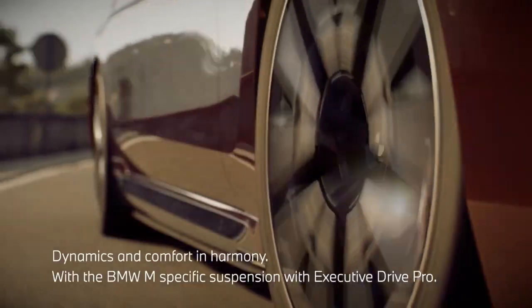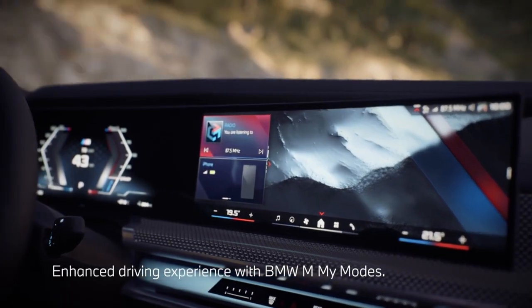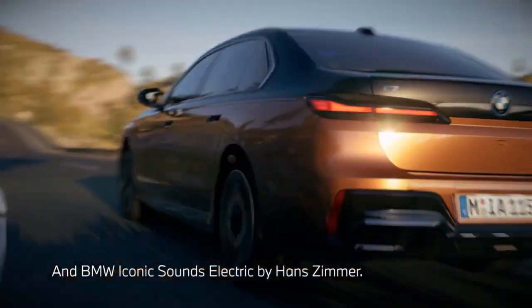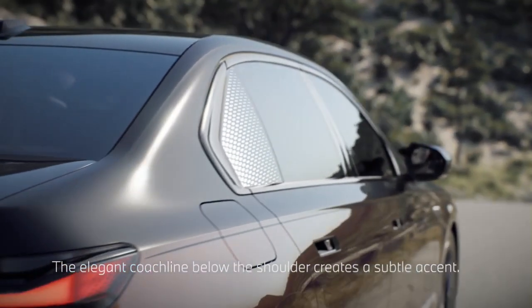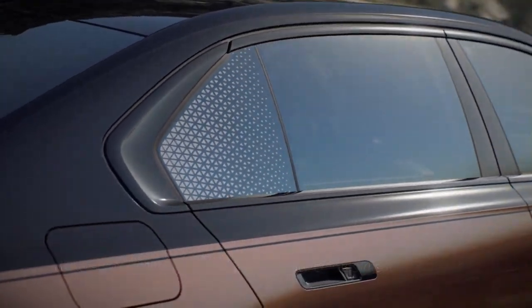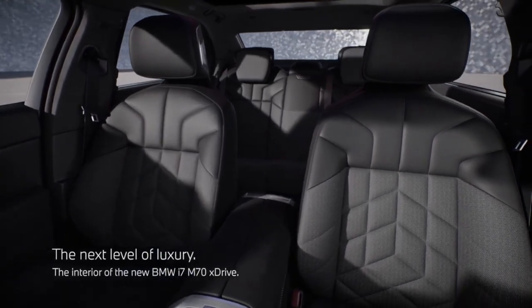For those who want their i7 M70 to really stand out, BMW is offering a liquid copper and black sapphire color scheme, which is a 13 lakh rupees optional extra. The India-spec BMW i7 M70 will also be available with a plethora of interior upholstery schemes, with five being standard options and another seven being paid options.